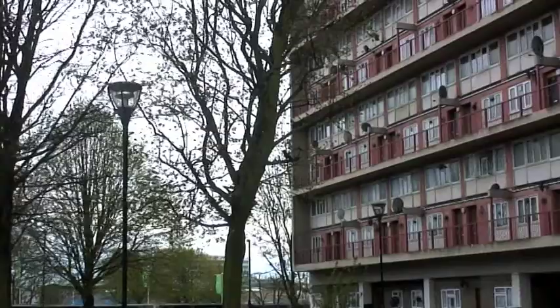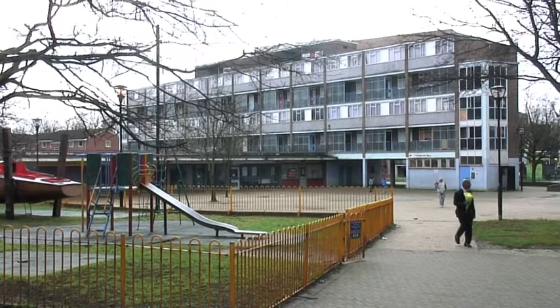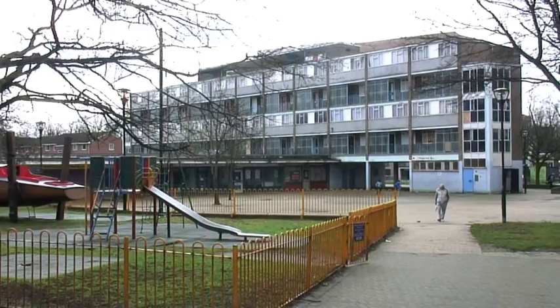South Acton is one of the biggest council estates in West London, home to about 5,000 people. It's a very mixed estate: traditional white working class, a big African-Caribbean community, big Somali community, Eastern European, Polish.